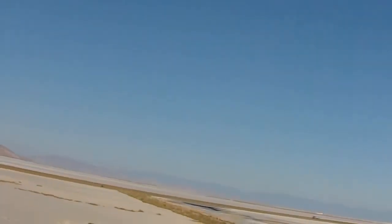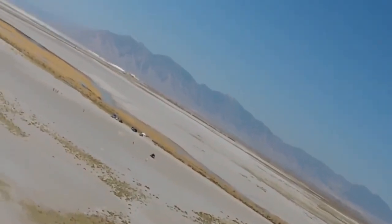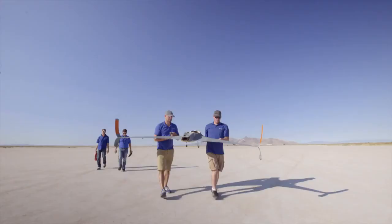In the future, 3D printing will allow the aerospace industry to build more affordable aircraft, to build aircraft more specific to certain missions, and really allow the industry to be more agile. And with Stratasys, you can tell that's part of their culture.